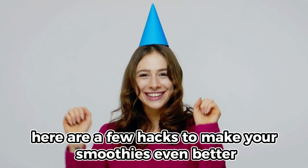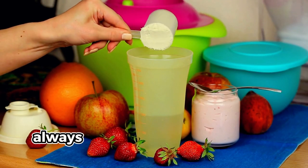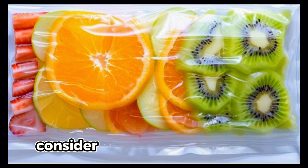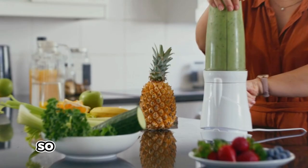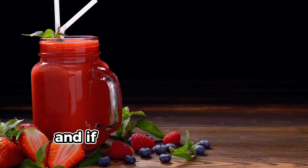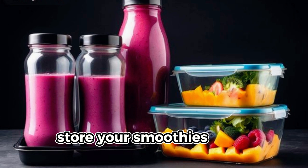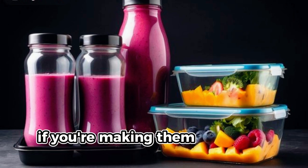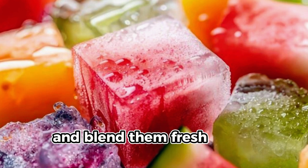For sticking around, here are a few hacks to make your smoothies even better. Use frozen fruits to achieve a thicker, creamier texture, and always include a protein source to keep you full longer. For quicker prep, make smoothie packs by combining ingredients in freezer bags so you just need to blend and go. For storage, keep your smoothies in an airtight container in the fridge for up to 24 hours. For longer storage, freeze them in ice cube trays and blend fresh when needed.